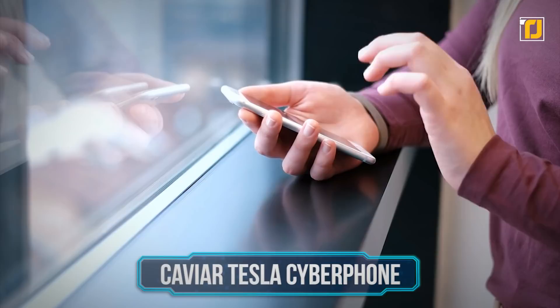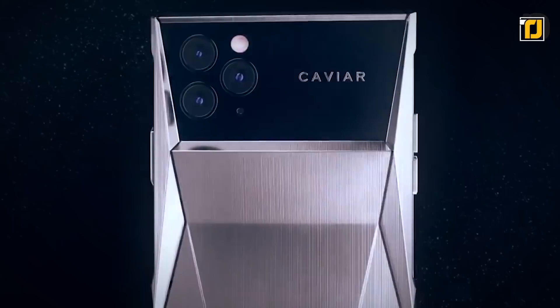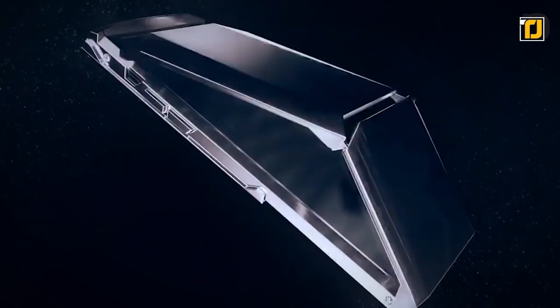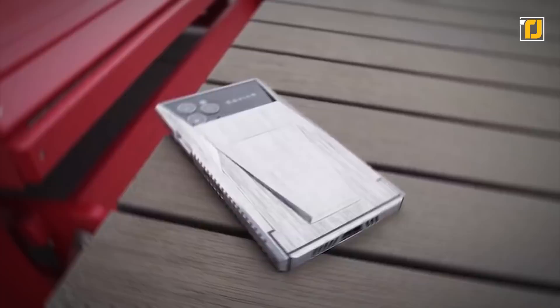Number 7: Caviar Tesla Cyberphone. Nothing quite says expensive like owning a phone that will make you feel like Elon Musk himself. The Cyberphone was created by Russian luxury tech company Caviar and is a modified iPhone 11 Pro designed to look and feel like Tesla's indestructible Cybertruck. The phone not only has the same rugged, sharp geometric lines as Elon Musk's futuristic truck, it's also just as durable. This iPhone 11 Pro Max Cybertruck edition has a titanium body that can handle any rough and tumble activities you put it through.